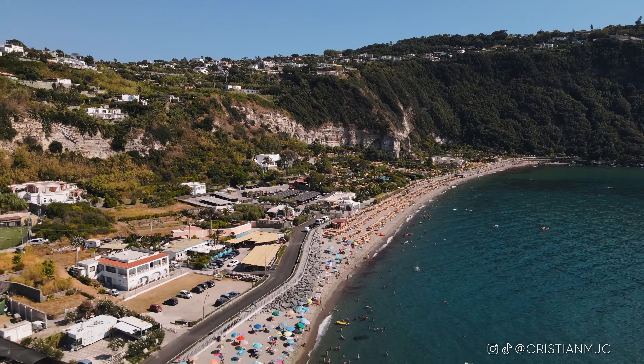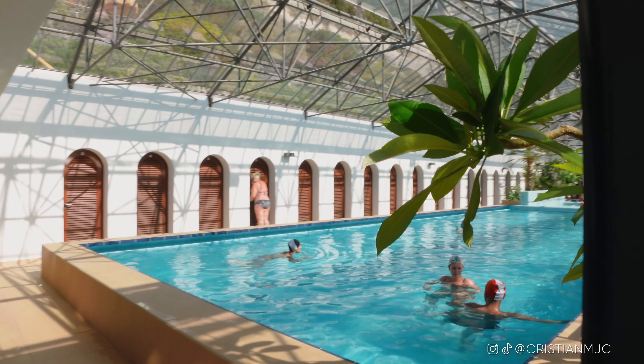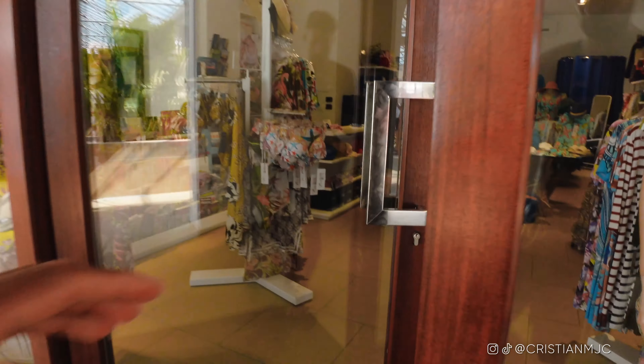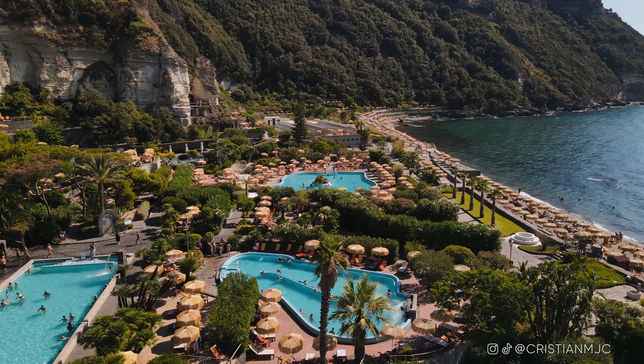We've made our way over to Poseidon, which has Poseidon Beach — very touristy, loads of people. We've actually made our way to the Poseidon Thermal Baths, which is 27 euros to enter after 4 p.m., but it is a little more expensive earlier in the day.